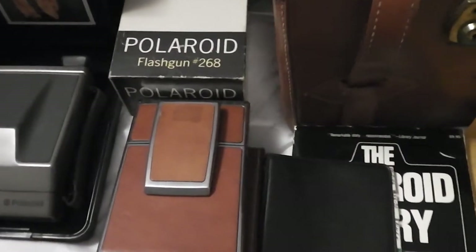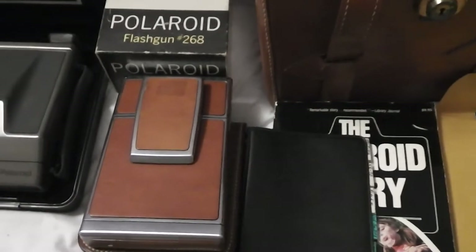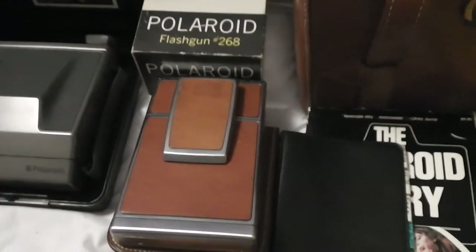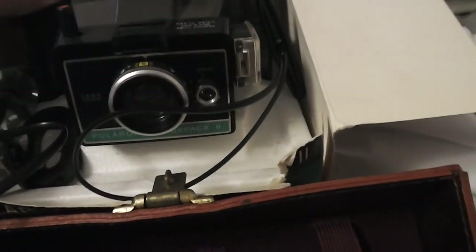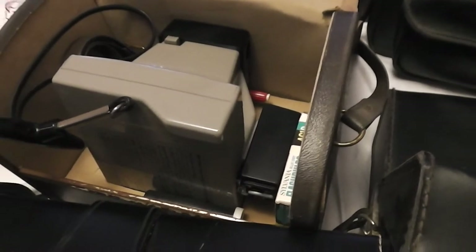I went to the bank, deposited my checks from the malls, took out a couple hundred, hit some other sales, and on the way back home I stopped and bought them all. I think I got them for $70. For the most part there are a few that aren't really high demand — like the color packs, the Zips, the Swinger — they're pretty much the same body design. There were maybe five or six of those.